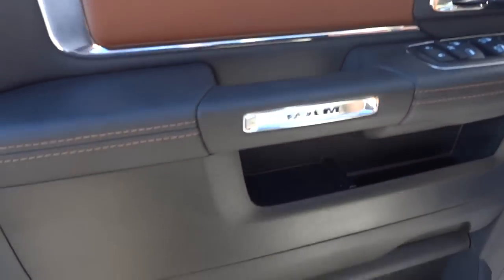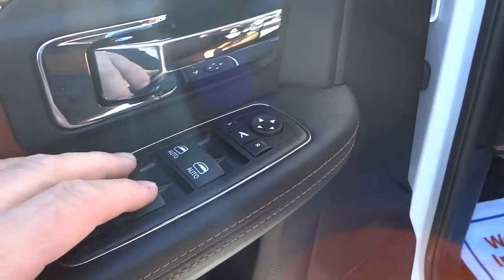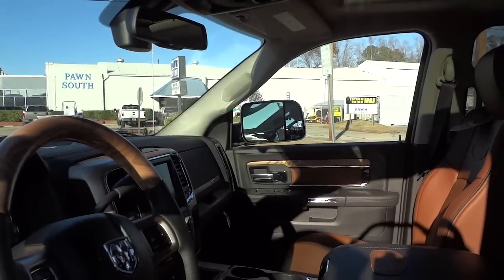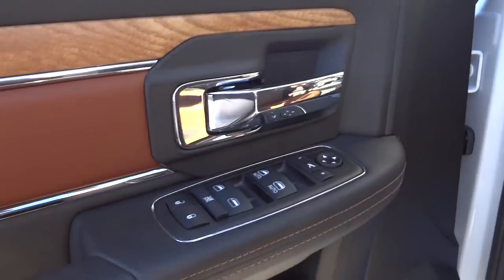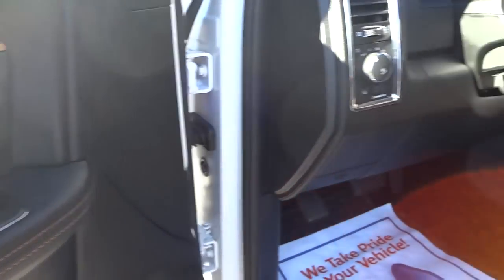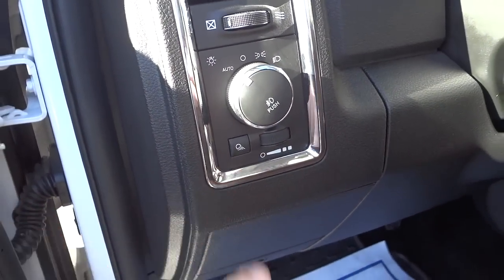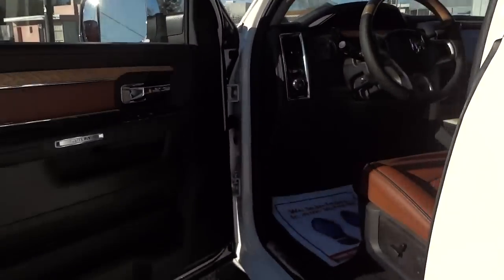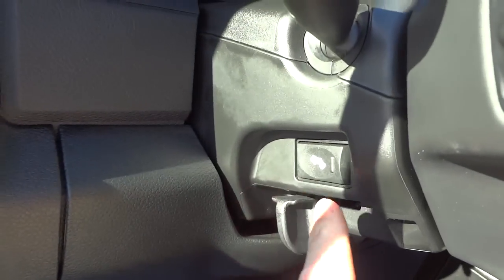Here's the inside of the driver's door. It has your door locks and power windows — the front windows are automatic but the rear ones you have to hold. The side mirror button is here — you push it and it folds them right in, then push again and they unfold. You can also adjust them here. There are your automatic headlight controls and dimmer switch, and this button is for your cargo light, which will illuminate the entire bed of the truck — really handy at night.